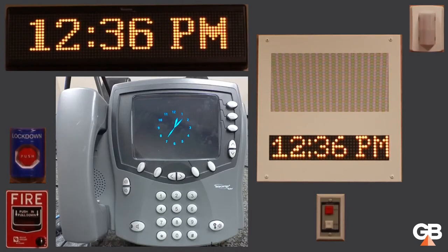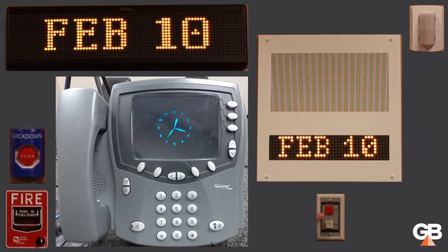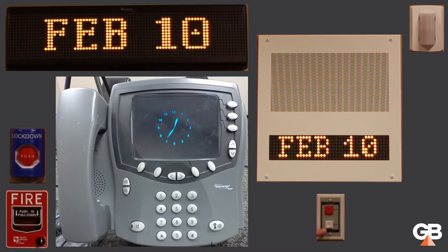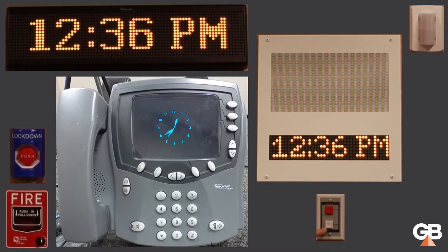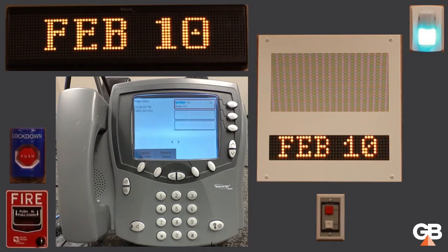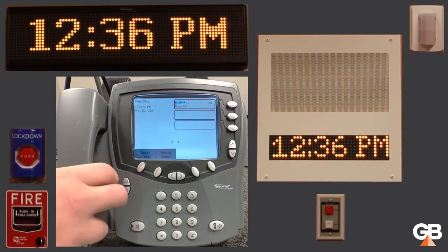Let me give a quick demonstration of the call-in capability. If you have two-way intercom to your classrooms, you can have these call switches. I can program even a single button to do all the things you could get from a two or more button call switch, but it is convenient to have dedicated color-coded buttons. In the case of a normal call-in, the teacher or student presses that normal button. You can see on the admin console there is a normal call-in from room 101, and outside the classroom the status light is blinking to show there is an active call-in.